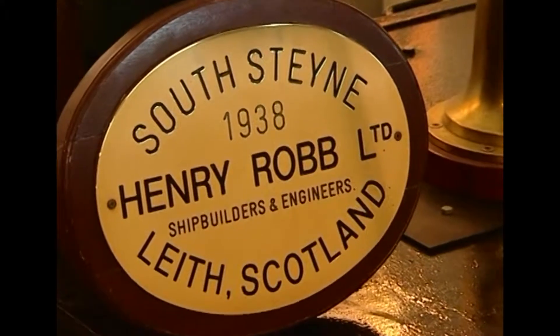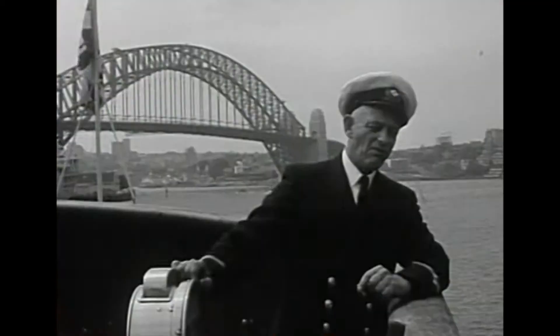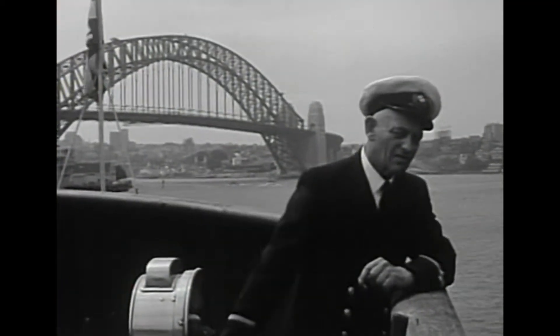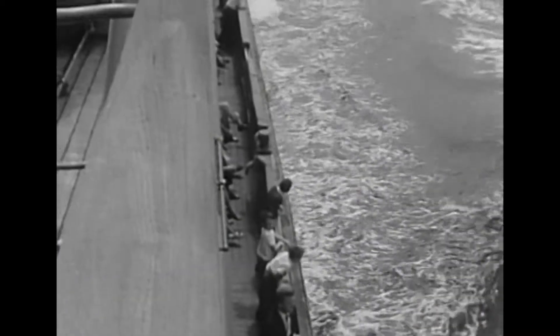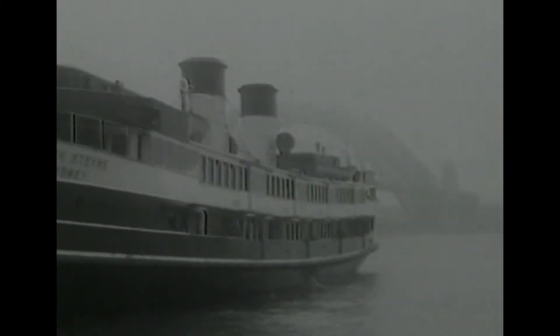Built in Scotland, the South Steyne sailed the 22,000-kilometre trip to Sydney under her own power. The lower decks were boarded over to make her more seaworthy, but there were no other modifications made for the long voyage.